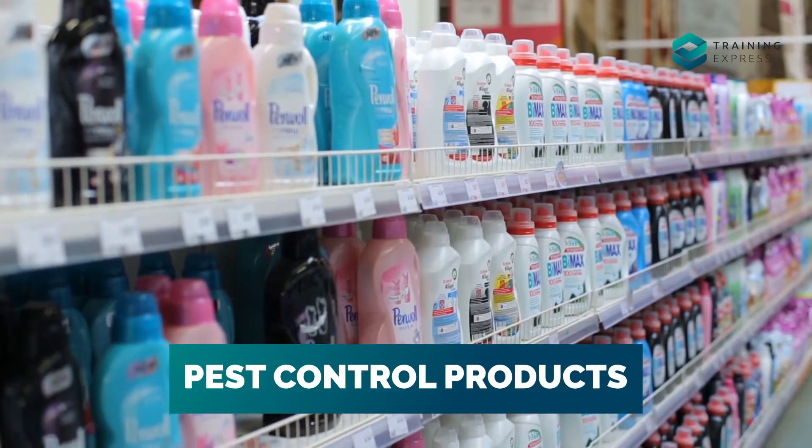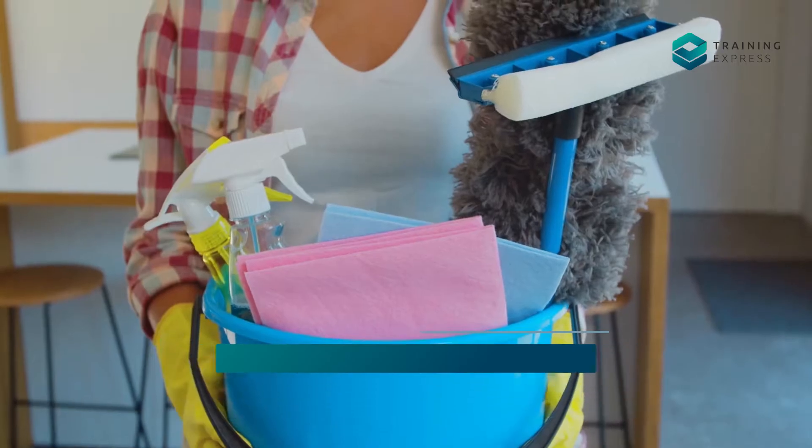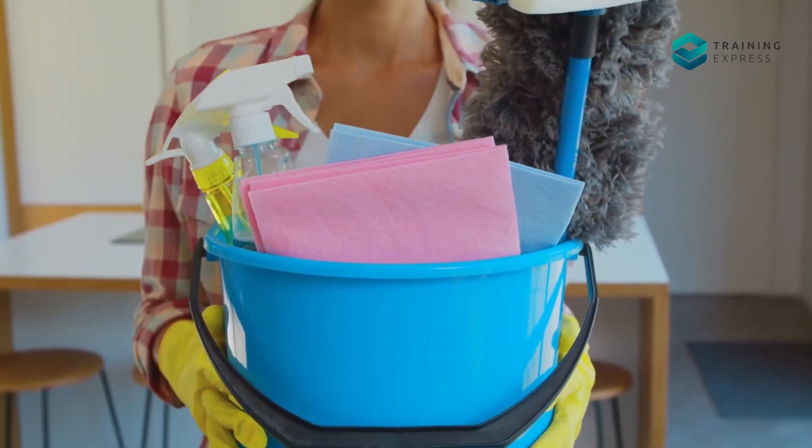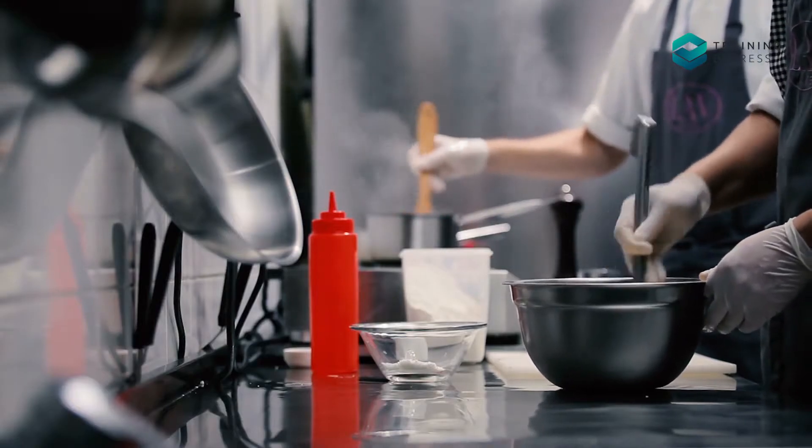Pest Control Products: Pest control products are extremely hazardous. Always store these products away from food items, and never use these products in areas where food is being prepared.